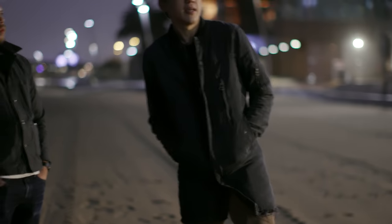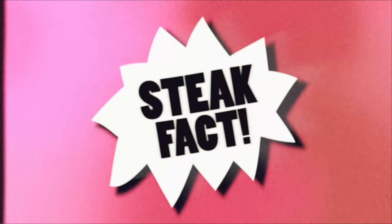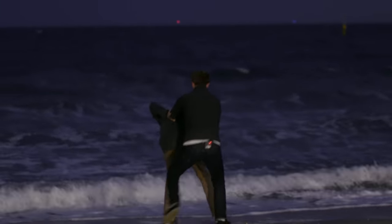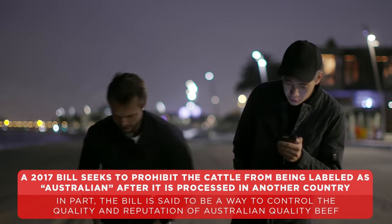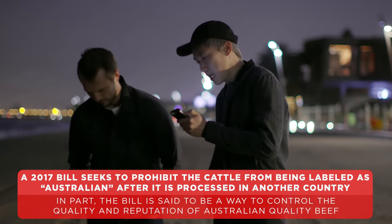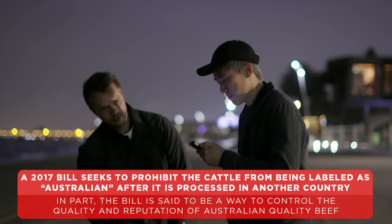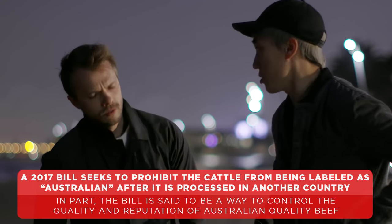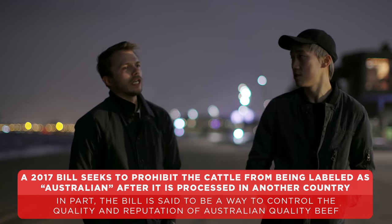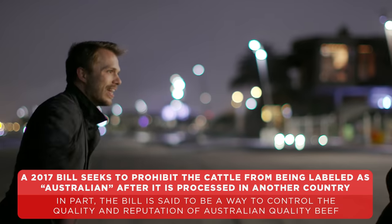Steak fact! As of June 2017, there was a bill attempting to prohibit Australian cattle that are exported from being labeled as Australian beef after they are processed in the countries that import them to be sold. Because they're not processing it to meet Australian standards.